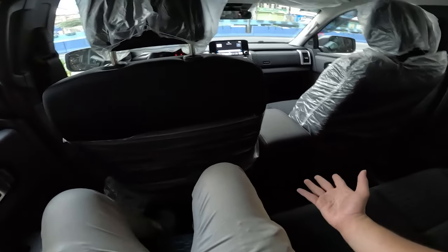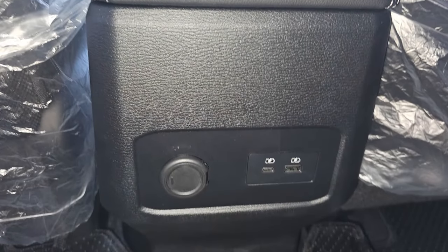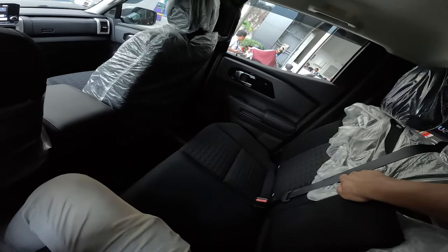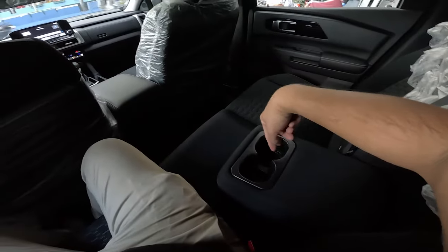Here at the back seat, you don't get any aircon vents. You do get one USB-C port, one USB-A port, and one 12-volt outlet. You also get a foldable armrest with two cup holders.